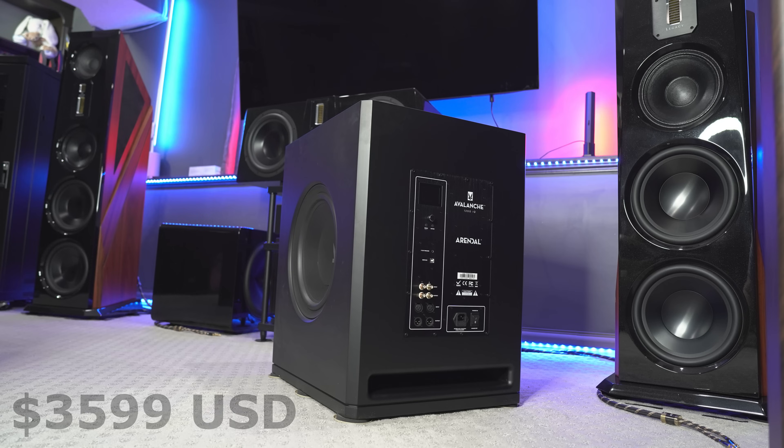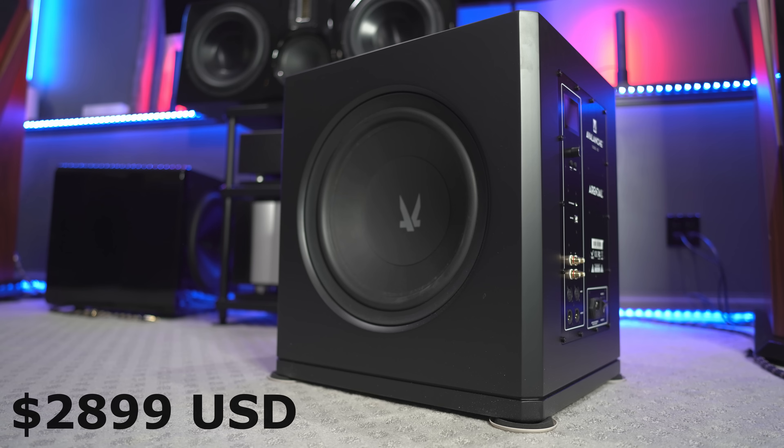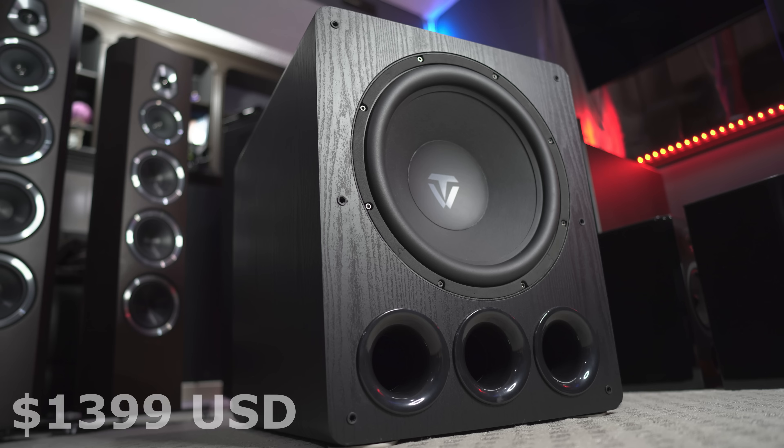The main difference between these subwoofers is of course going to be the price. The Arendal 1723 2V is priced at $3,599 US dollars, the 2S is $2,899 US dollars, and the ToneWinner D6000 is $1,399 US dollars. I know some of you are going to say you can't compare these because the price is so different — well, yes we can, because I'm telling you the price up front. What this is going to tell us is what you're going to get for your price: at $1,399 you get this output with the D6000, and for $3,600 for the 2V, this is what you get with the Arendal.